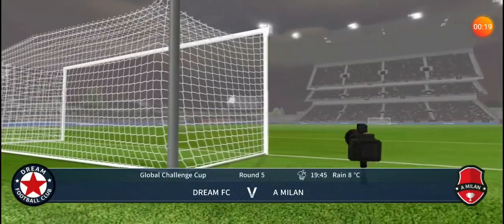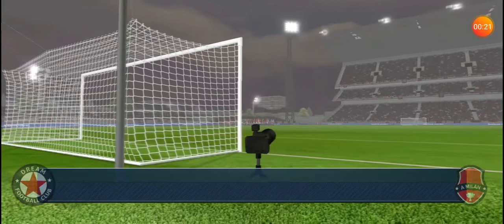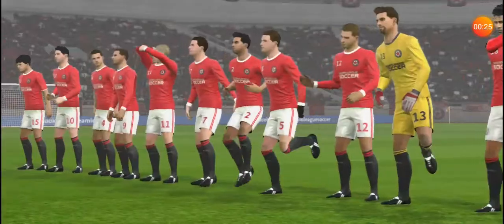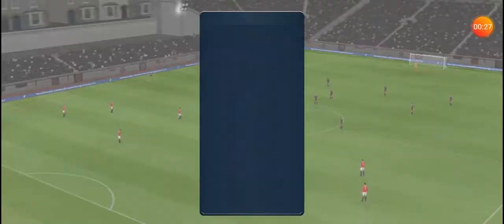Welcome to this cup game, should be a close one, but neither team will want to go out at this stage. The team lineups have been announced, let's see how they weigh up against each other.